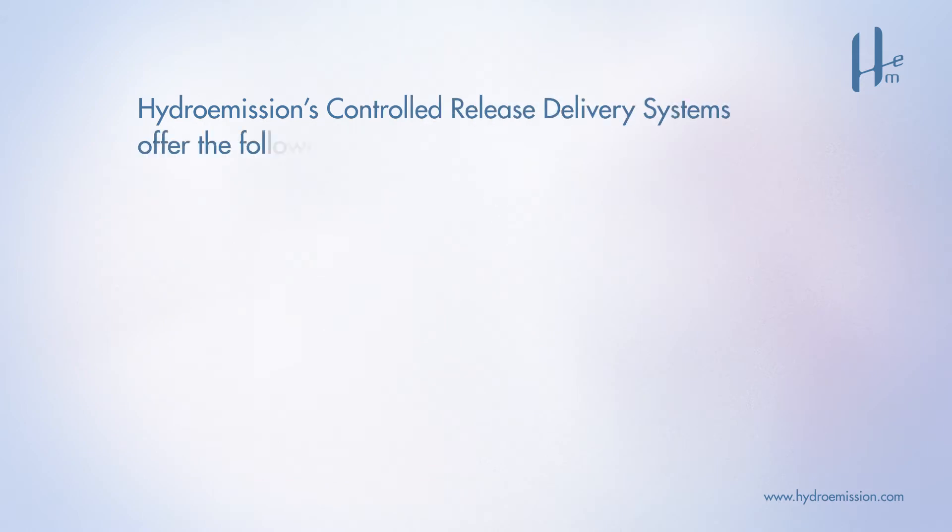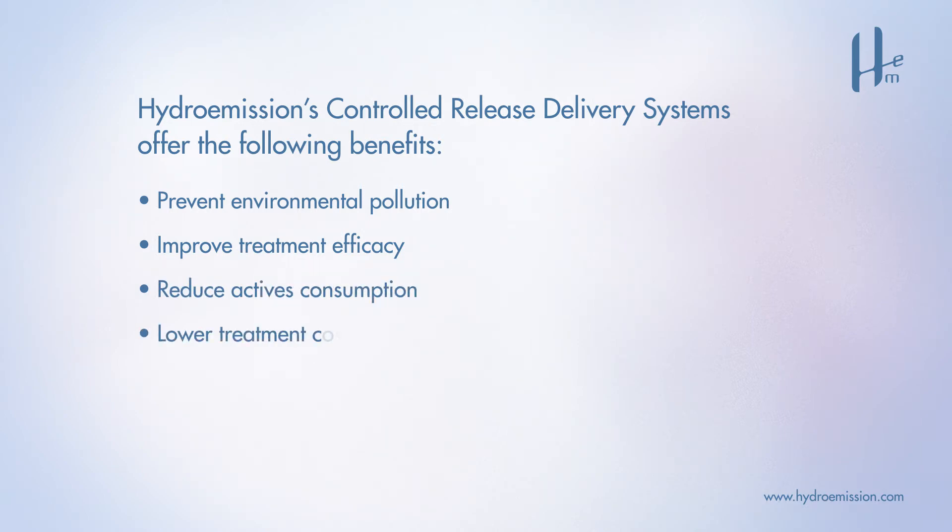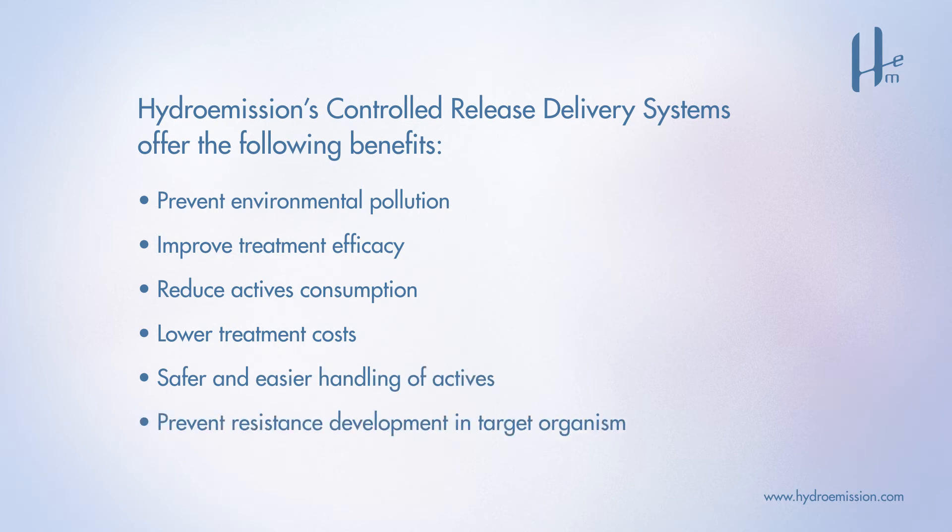Hydro-Emissions Controlled Release Delivery Systems offer the following benefits: prevent environmental pollution, improve treatment efficacy, reduce actives consumption, lower treatment costs, safer and easier handling of actives, and prevent resistant development in target organisms.